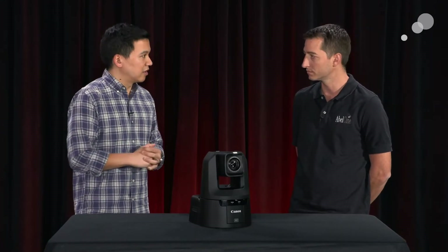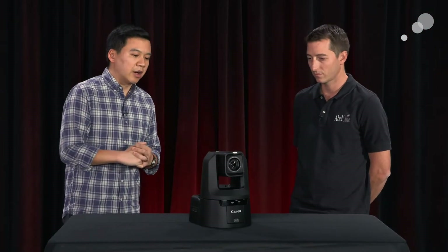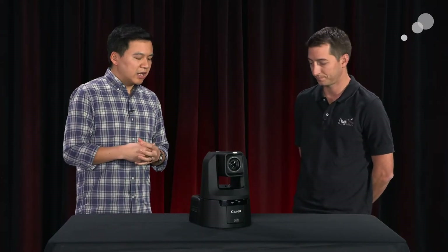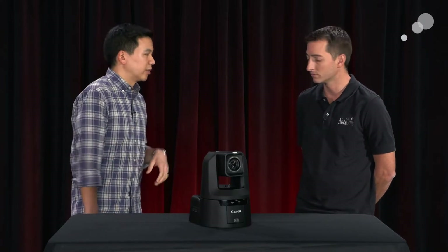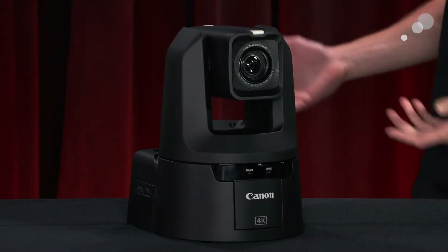We're looking today at the Canon CR-N500. There's also the sister camera, the CR-N300. It's a great camera — it has a one-inch sensor, so it matches well with the rest of the Canon cinema line. It's a PTZ that's very versatile because it does have that high image quality. It's not a glorified security camera like most people would think. This is really a cinema camera that's just housed in a Pan-Tilt-Zoom enclosure. It's really powerful and very easy to use.